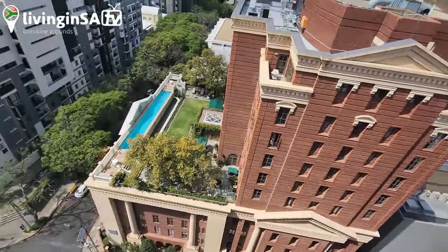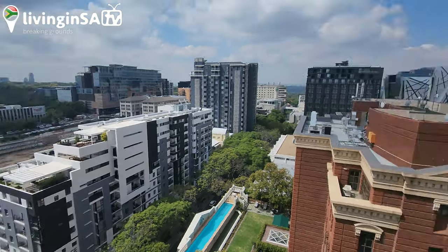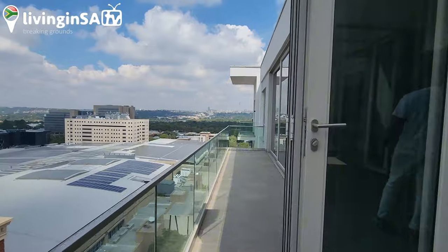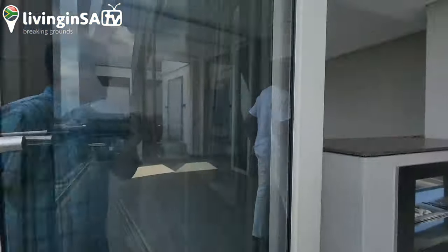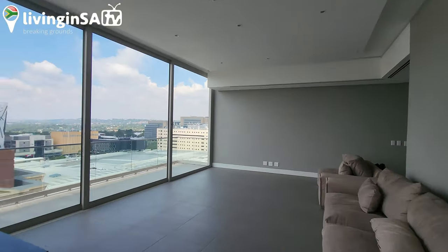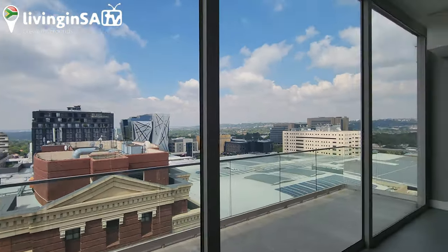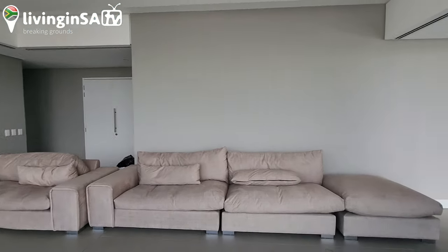So this is the 54th on Bath. We're also going to see another penthouse there later, but let me show you this first. So this unit is 8.5 million — I'll give you the exact price — around there, and 45,000 Rand per month. They're also still cleaning the place.